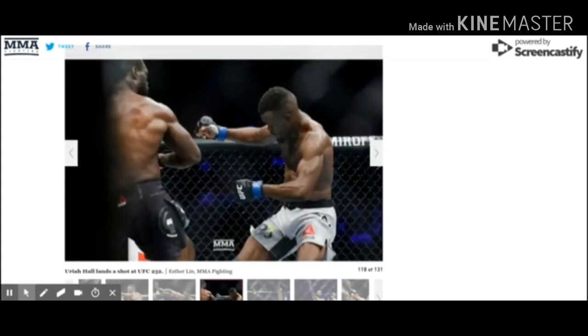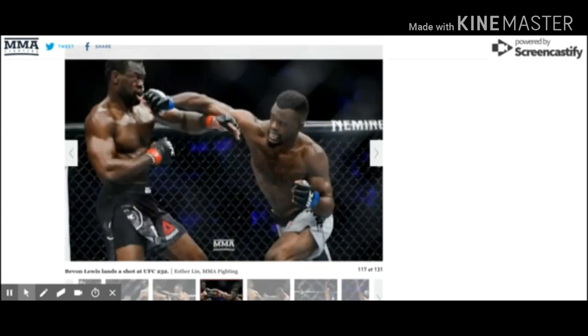What was interesting about that punch is it looked like Bavon was kind of stepping backwards — Hall's weight was actually leaning backwards as he threw it. But Uriah's punches are incredibly hard, so for him that was enough to put Bavon away and get the victory. For Bavon, it'll be interesting to see where he goes from here. He looked really good against a ranked opponent, was winning most of the fight, and just got caught by one punch.